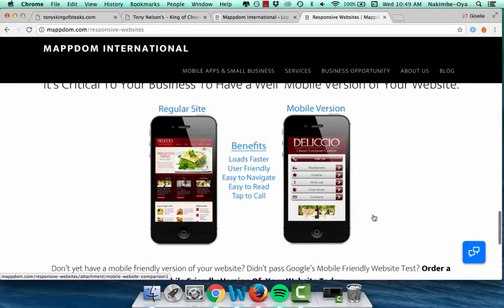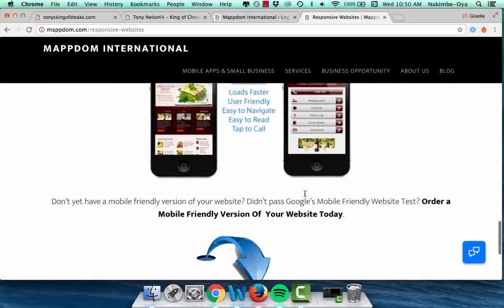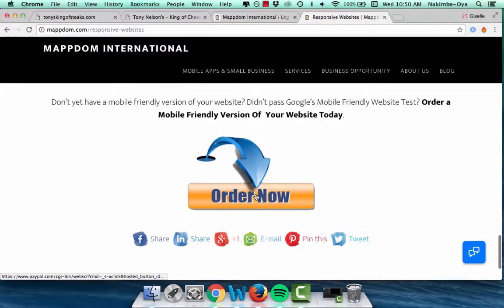It shows the difference in sites before and after — loads faster, user friendly, and you can get one of these for $4.97.